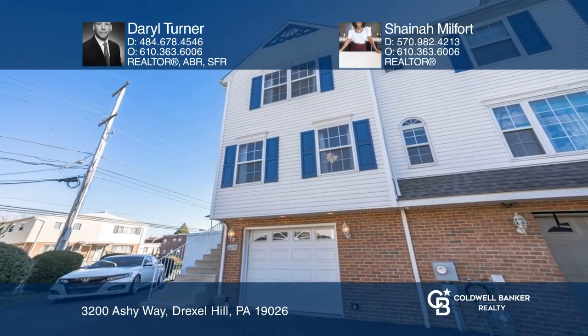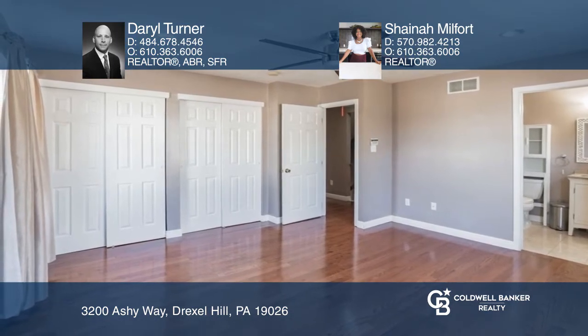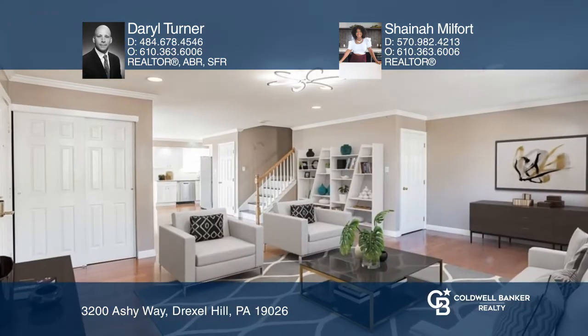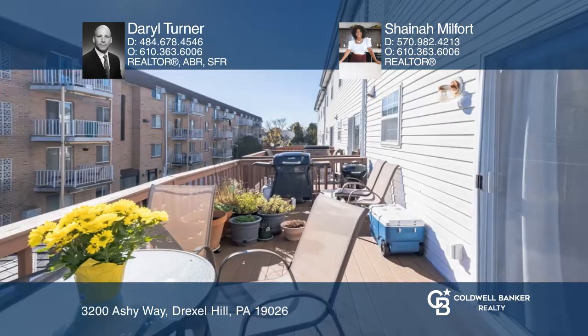This beautiful four-bedroom, four-bath end unit in Drexel Hill greets you with an expansive main level, boasting a kitchen with expanded granite countertops and access to the large back deck.